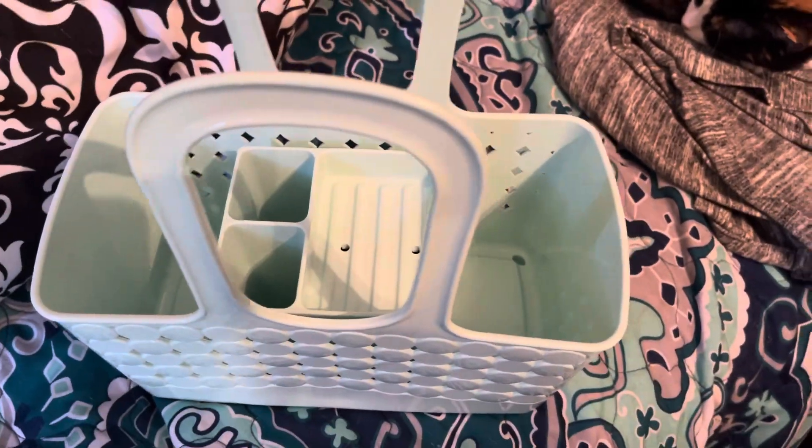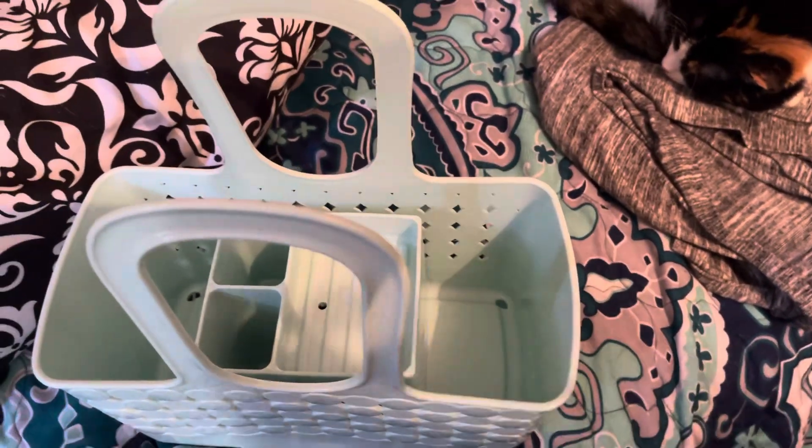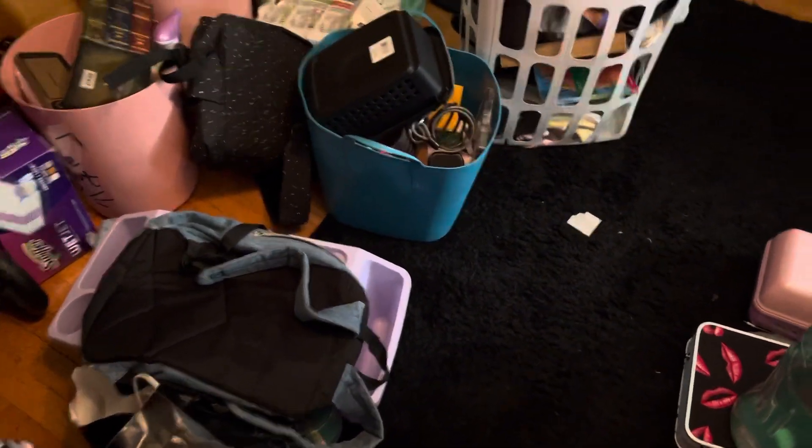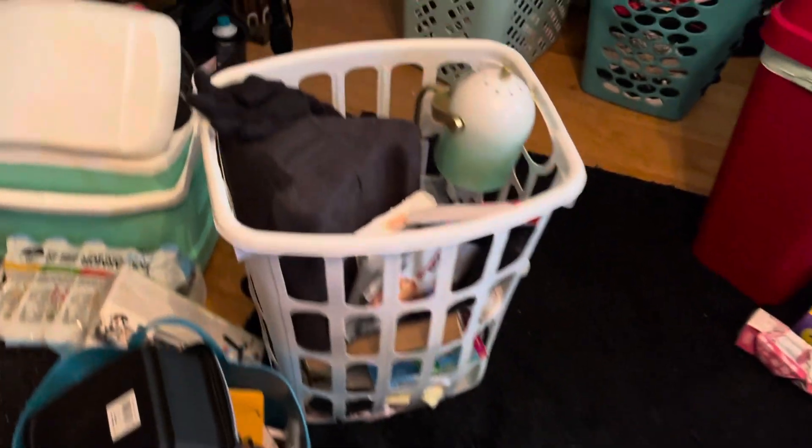I'm kind of hesitant about using it because you can't buy this color in-store. We bought the original ones we had at Target, and we bought this big one at Target too. This thing is huge, but I still like it and it's still in good shape.